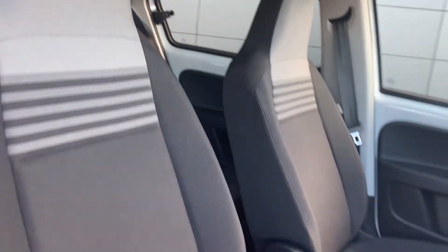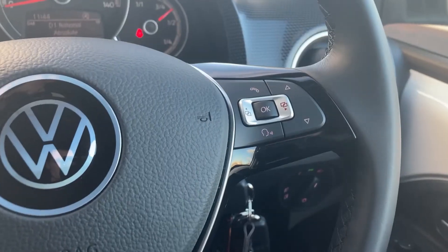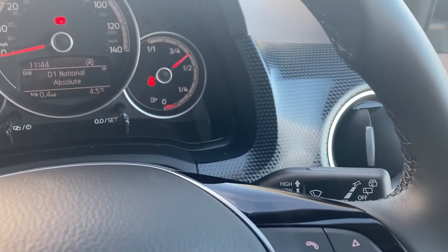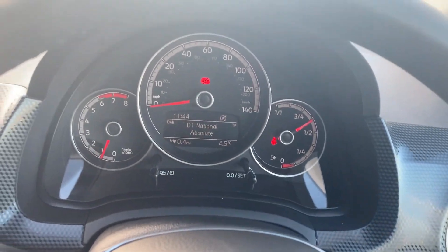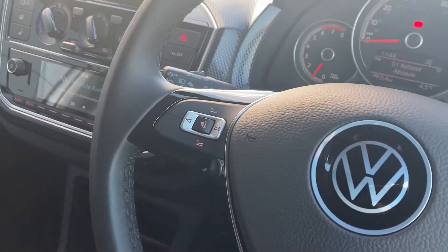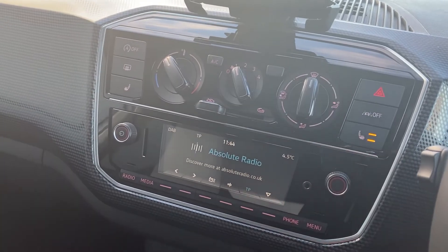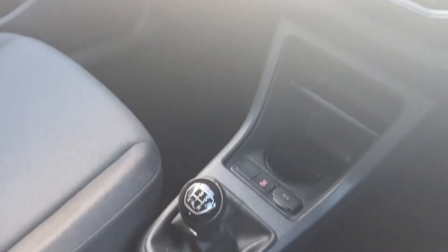Coming down to the front we can see the front seats and the steering wheel. On the steering wheel we have the hands-free mobile controls, the dash, cruise control stalk, and volume controls for the radio. On the centre console we have the DAB radio with the heated seat button.